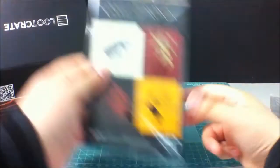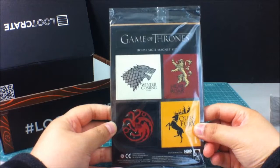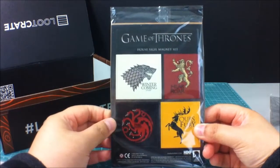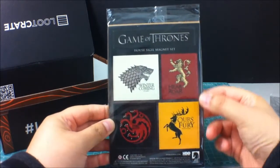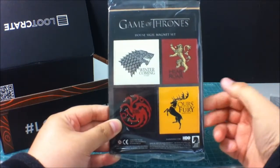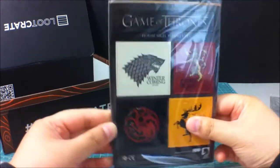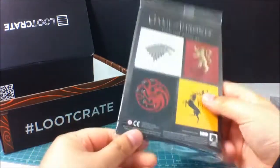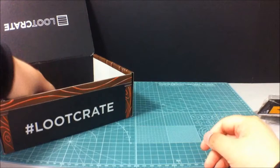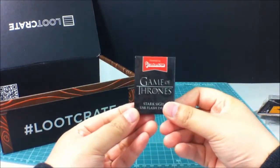Game of Thrones magnets — yes! So we have Winter is Coming — Stark, the Lannisters, Tyrion, and Baratheon. Pretty cool. They're just magnets, so I might not open this quite yet. Is there anything else in here? Oh, more Game of Thrones.